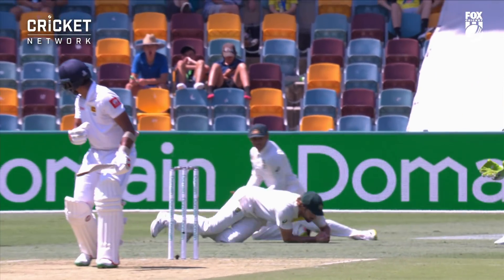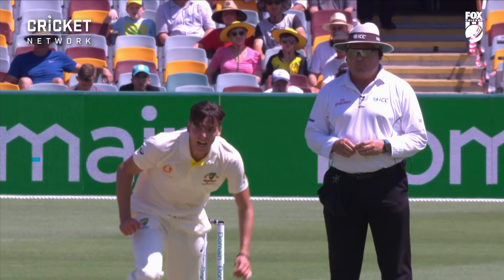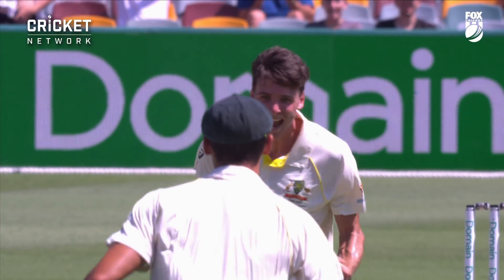Chandamal just fractionally inside the line. It left him off the deck a little bit. And Jaya Richardson — what a moment for him.